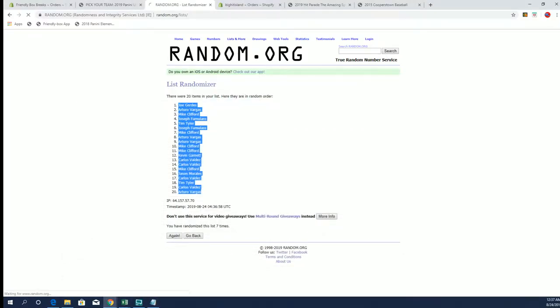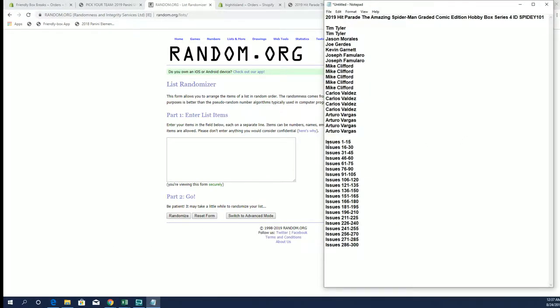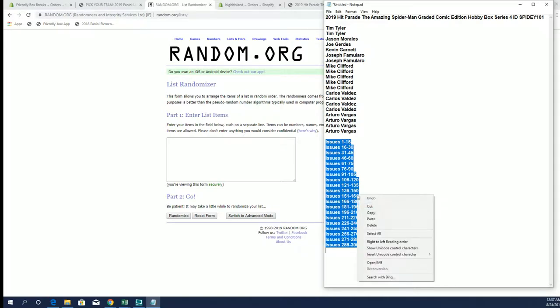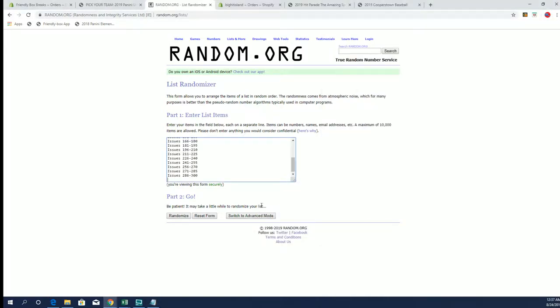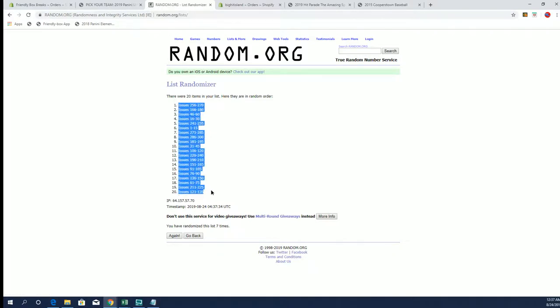It was sold out for three weeks, man. All right, one through 15 down to 300. All right, 256 to 121.